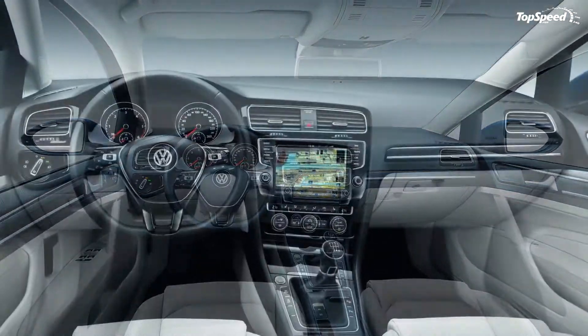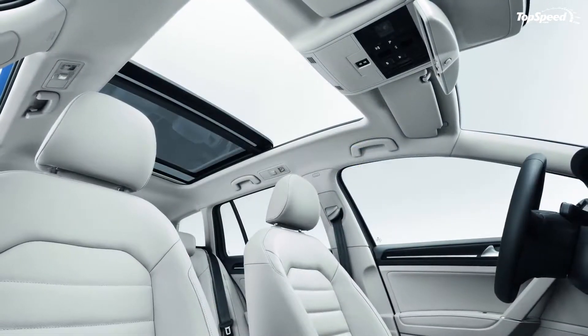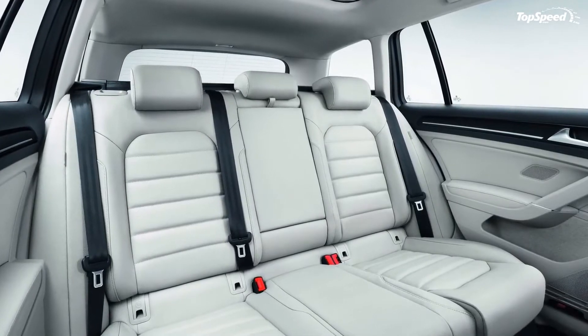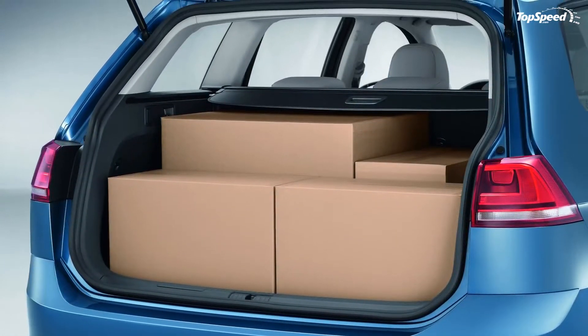On the exterior, the new Golf Variant will be pretty much identical to the hatchback version, except of course its extended rear — a feature required by a station wagon model. On this new version, the C-pillar has been transformed into the D-pillar thanks to the addition of a third side window.